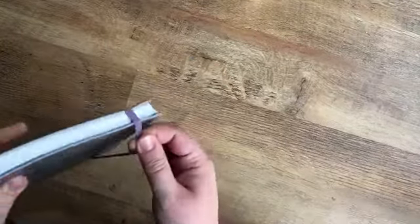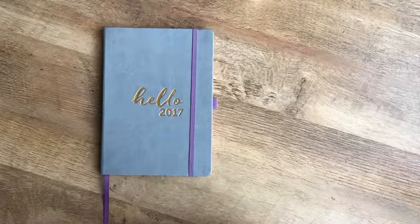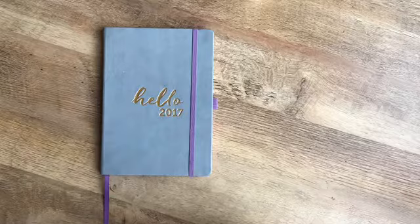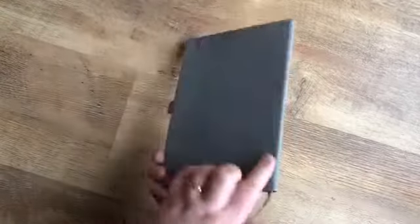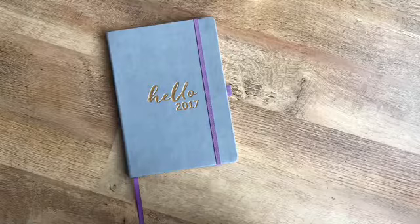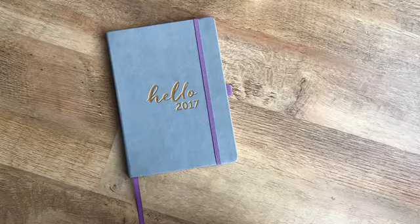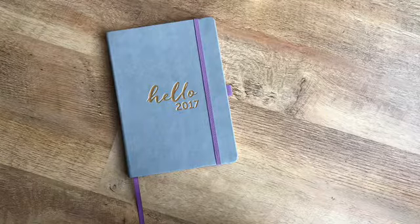So that is the Busy Bee family planner. They very kindly sent it to me — they didn't ask me to review it and all opinions are very definitely my own — but I'm really impressed with it, I think it's very nice. Does anybody else use Busy Bee at the moment? What do you think of it? And if not, what are your plans for 2017, because there are only two months left and it's going to be here before you know it. I hope you enjoyed this video; give it a thumbs up if you did, and I'll catch you next time — bye bye!